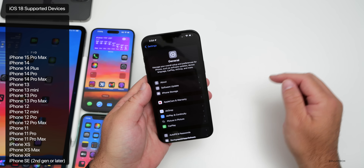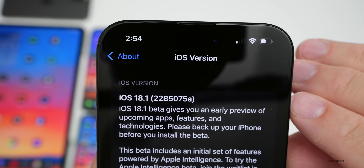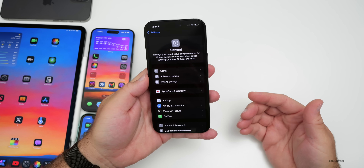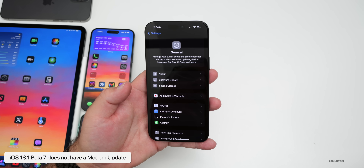Going into Settings, then General, then About — just like last week, we have an 'A' at the end of the build number: 22B5075A. This should be the last build probably before the release candidate comes out, and we'll talk more about when to expect that a little later in the video.